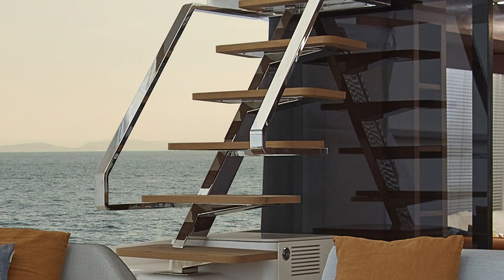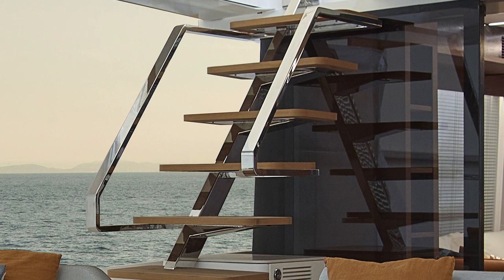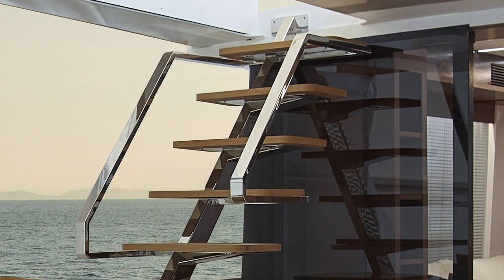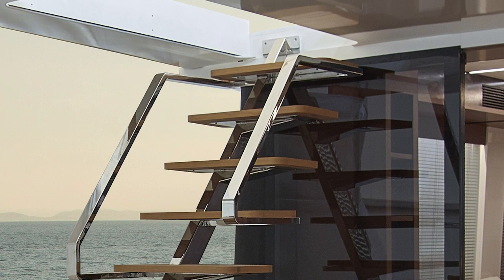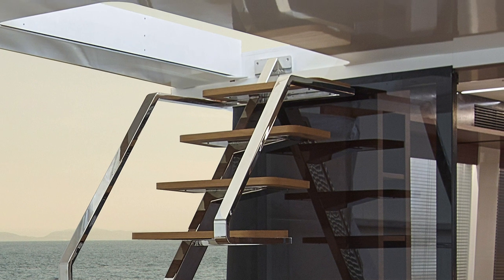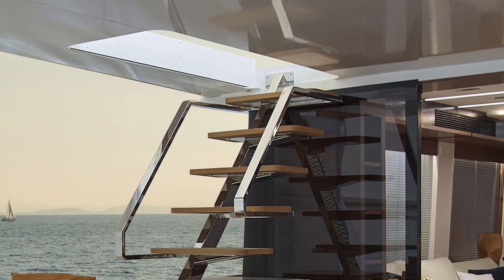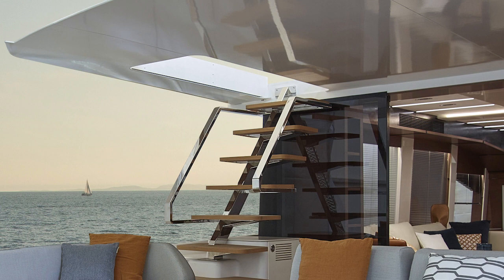Another thing they paid attention to is the nice gentle angle from the cockpit to the flybridge, with a big beefy handrail. You've got people of all ages running up and down those steps, so you want to make sure it's safe. It's a very elegant stairwell — sort of like open space steps on a pole — but it still looks really safe. The handrail and design do the job without ruining the view.